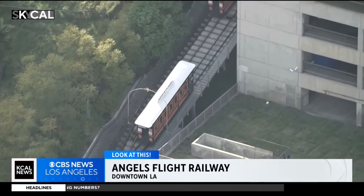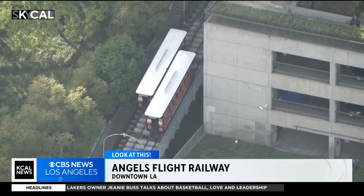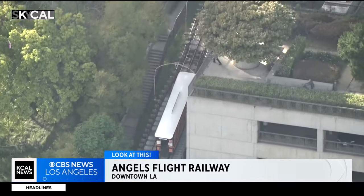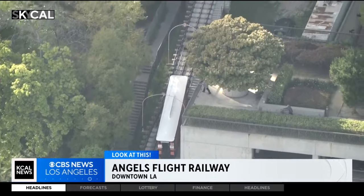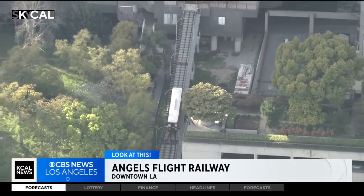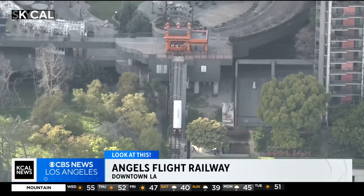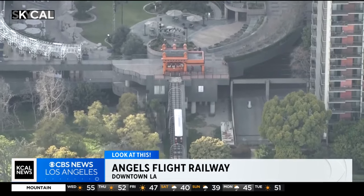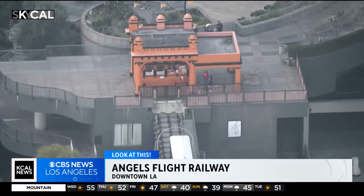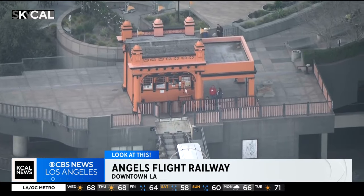According to the L.A. Times, Angel's Flight's success bred several other funiculars around L.A., with one in Playa Vista, and a particularly scary one on Mount Washington in 1908 that failed catastrophically a decade later and was not rebuilt. At one point, there were even a pair of funiculars on Catalina Island. Part of the legendary old Mount Lowe Railway also used a funicular system. And before the Great Depression, there were some grandiose plans for cable cars to climb to the top of Mount Hollywood at Griffith Park, and atop the Verdugos in Glendale. But none of those came to fruition, and all those that were built no longer survive today.